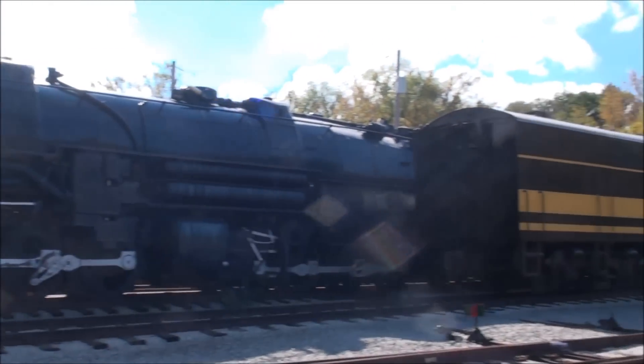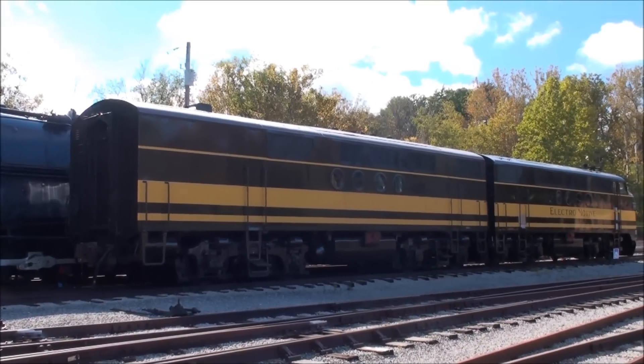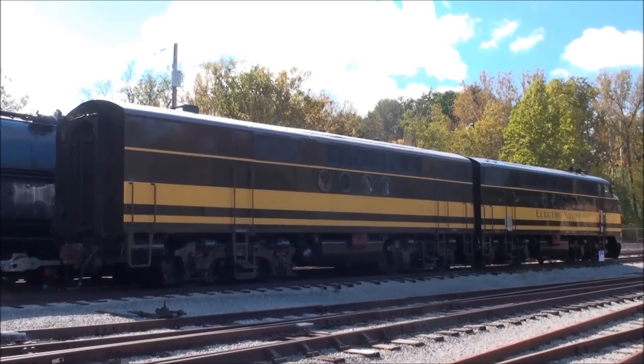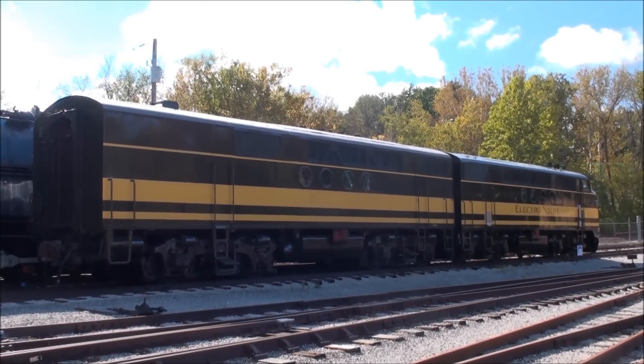Right into the sun, unfortunately. Another view of the 103 — it's a magnificent set. Looks great with the B unit attached, especially with the fresh repaint.